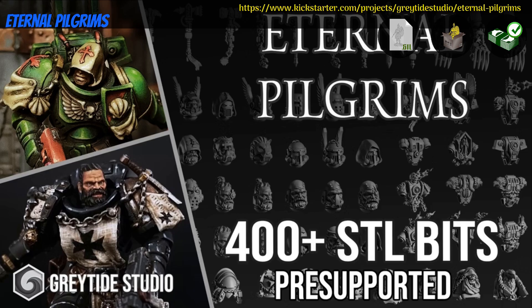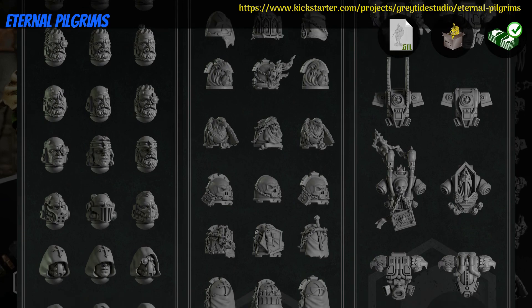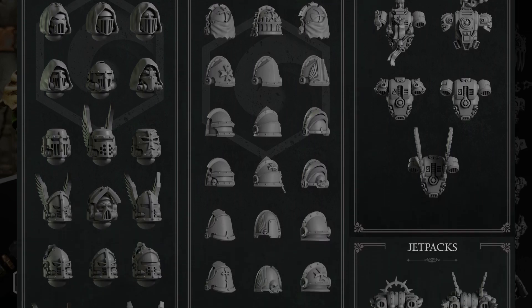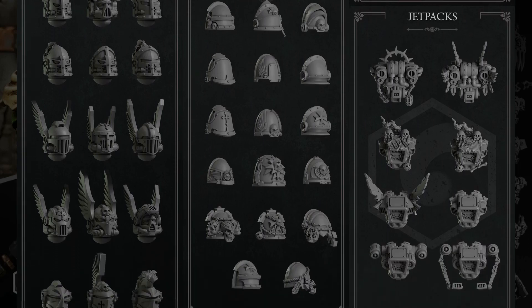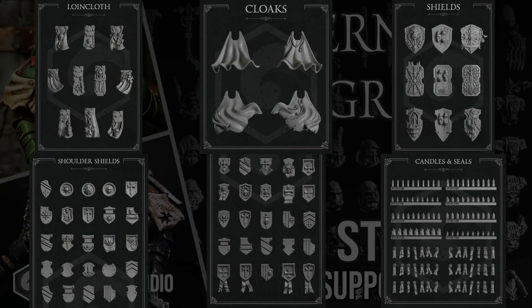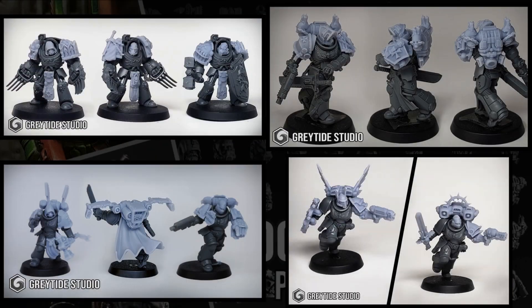Eternal Pilgrims, Printable and pre-printed bits by Grey Tide Studio of Spain — their 1st Kickstarter campaign. This is a set of more than 400 bits to spruce up your space marines: heads, shoulder pads, backpacks, swords, plasma pistols and flamers. Physically you can get 1 of 4 sets, and digitally you can get 100 pieces or the whole set. You can also get a commercial license and even some custom bits. This campaign ends on June 3rd, with rewards expected by September.